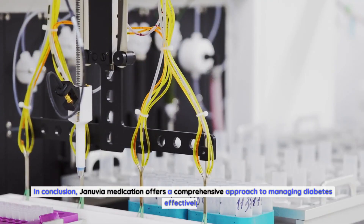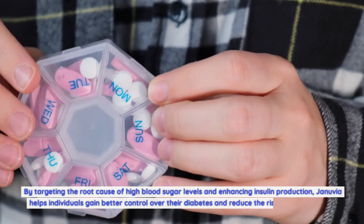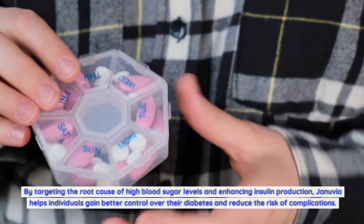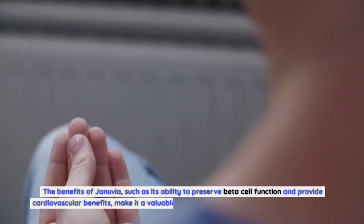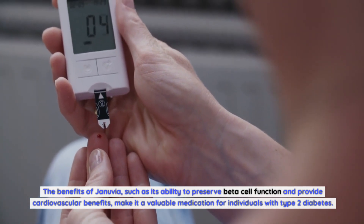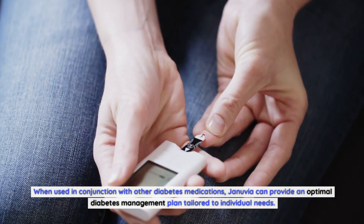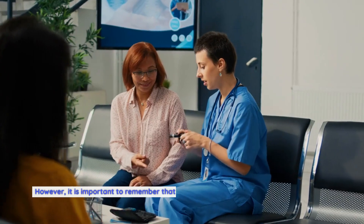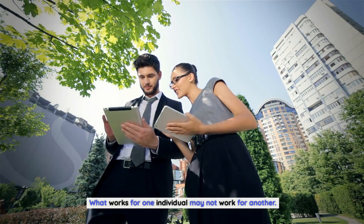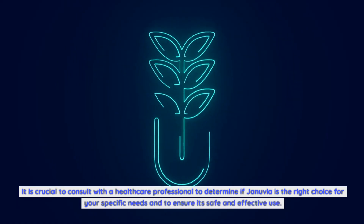In conclusion, Januvia medication offers a comprehensive approach to managing diabetes effectively. By targeting the root cause of high blood sugar levels and enhancing insulin production, Januvia helps individuals gain better control over their diabetes and reduce the risk of complications. Its ability to preserve beta cell function and provide cardiovascular benefits makes it a valuable medication for individuals with type 2 diabetes. However, diabetes management is not a one-size-fits-all approach, and it is crucial to consult with a healthcare professional.